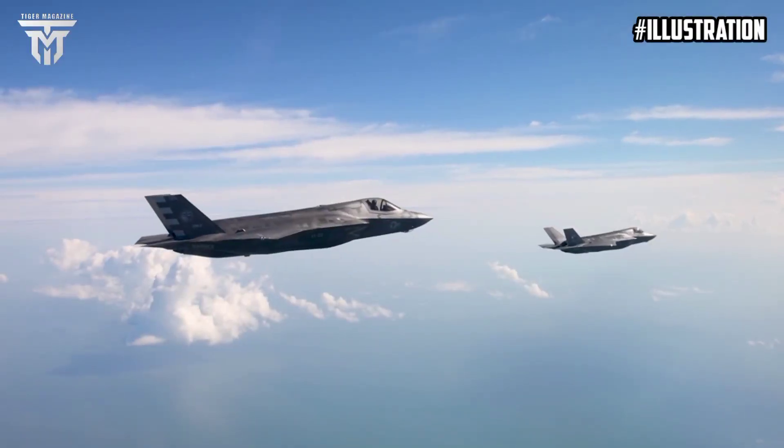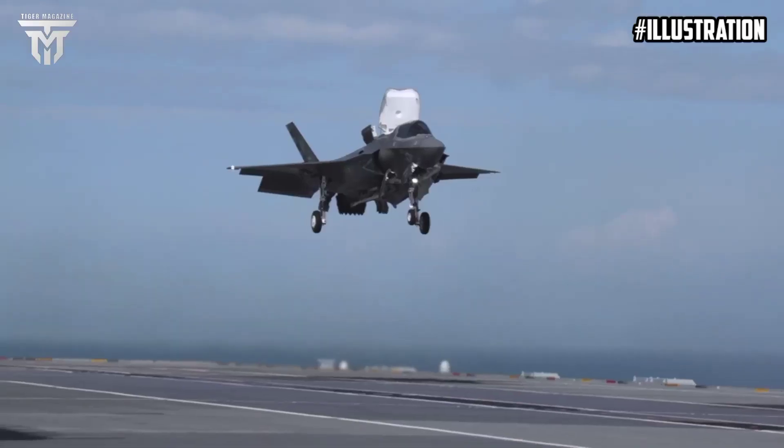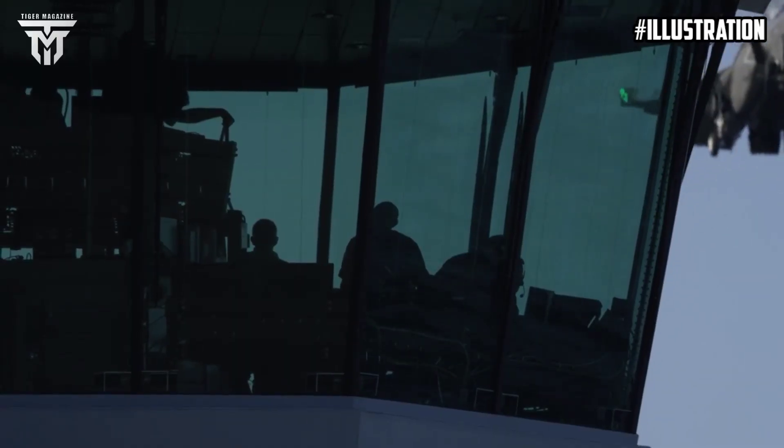Until now, F-35 jets have only landed on the ship vertically, which sees them hovering by the side of the £3 billion carrier before moving sideways and lowering onto the flight deck.